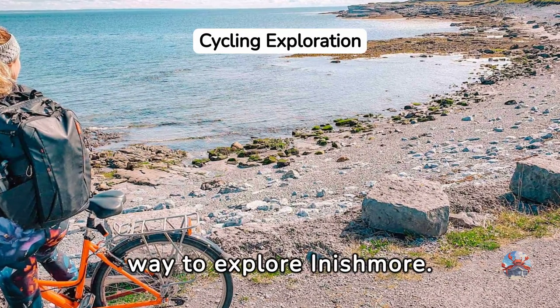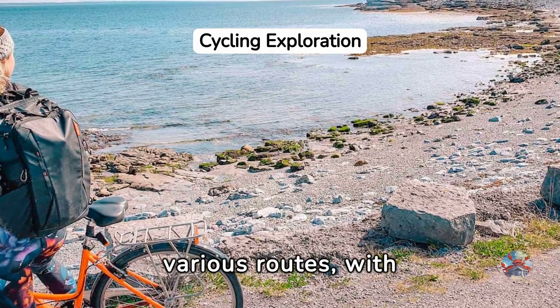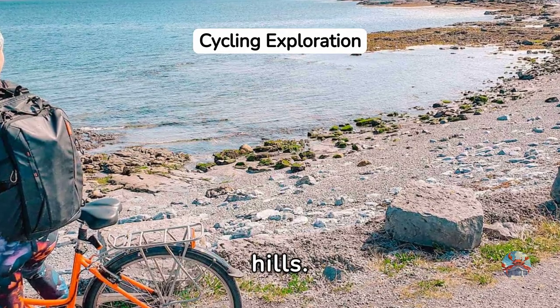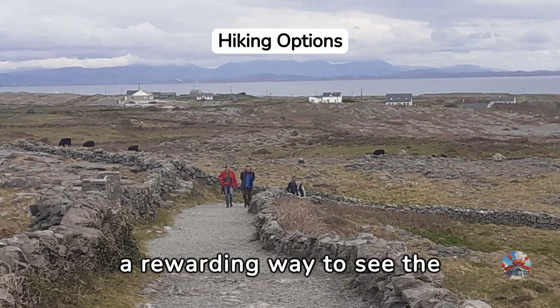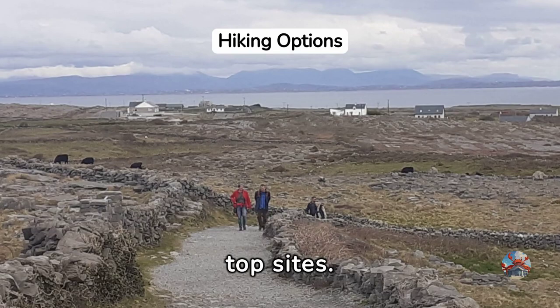Cycling is the best way to explore Inishmore. Choose from various routes, with electric bikes available for those less inclined to tackle the hills. For those preferring a slower pace, hiking offers a rewarding way to see the island, though it may require more than a day to cover the top sites.